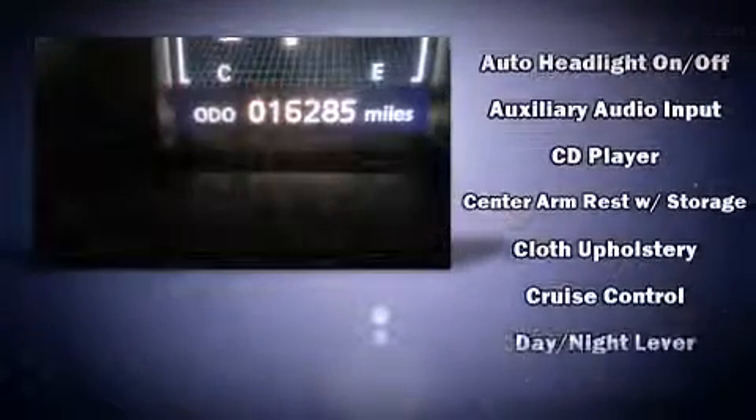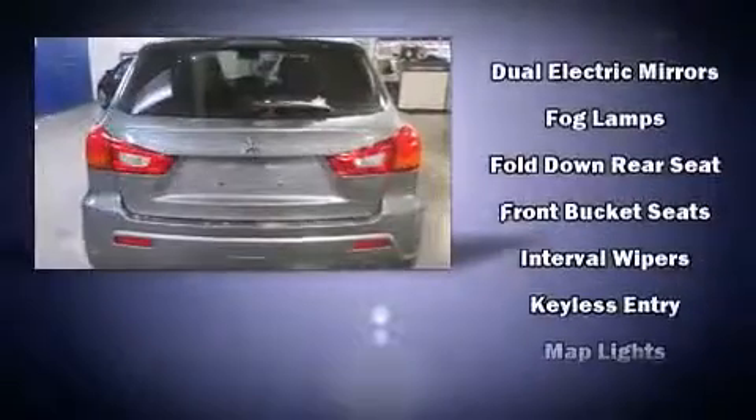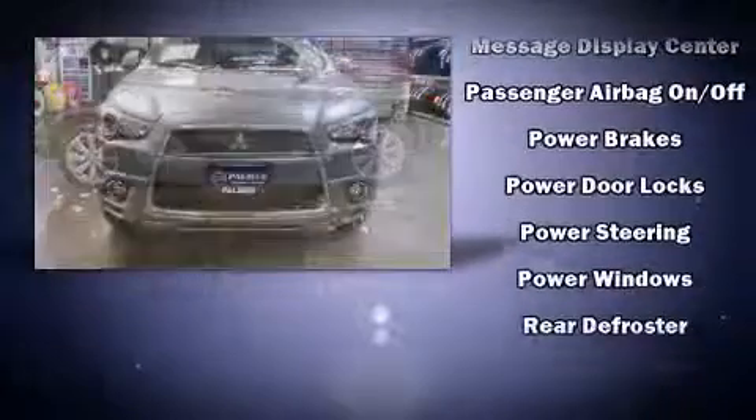Mitsubishi ensures the safety and security of its passengers with equipment such as dual front impact airbags, head curtain airbags, traction control, brake assist, and four-wheel disc brakes with ABS.